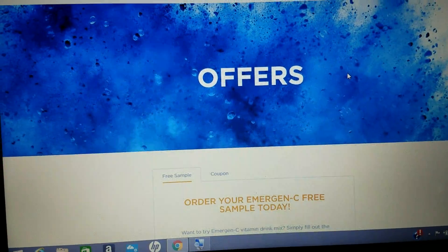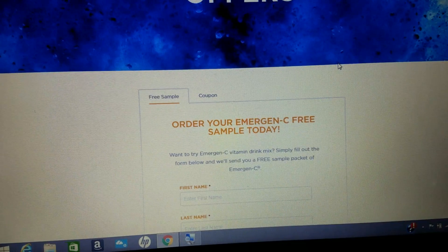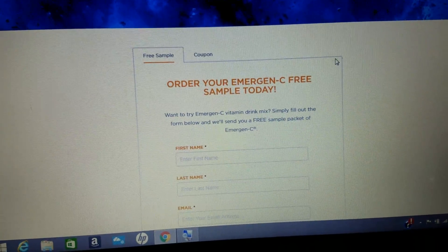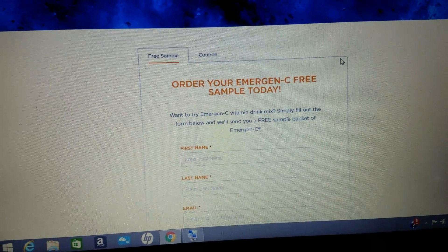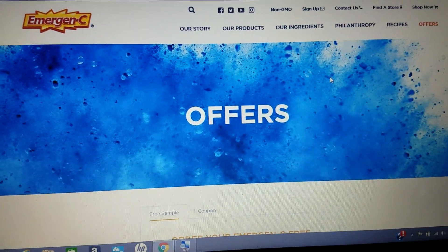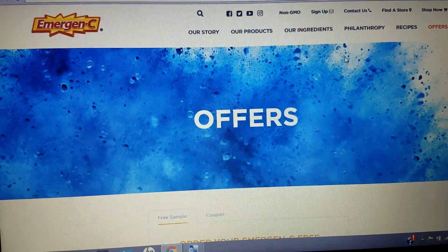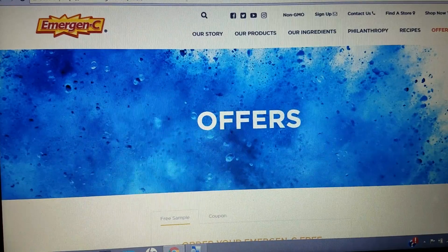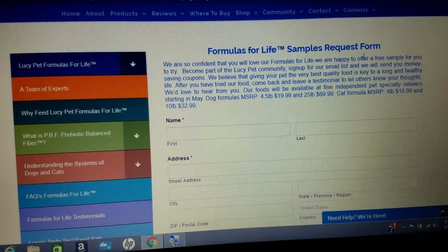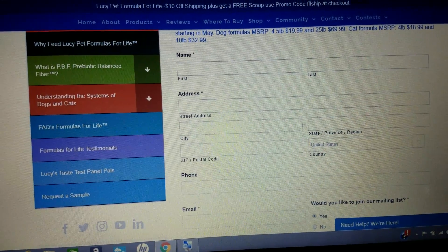Also consider it if you are somebody who donates to your local shelters — that might be an awesome thing to donate as well. We have Emergen-C as a free sample today. Emergen-C is a vitamin C supplement and I've gotten this sample quite a few times, so you can get this as well. Then we have the Formula for Life, which is another dog food sample with a very simple form to fill out.